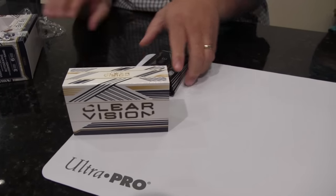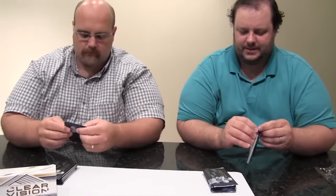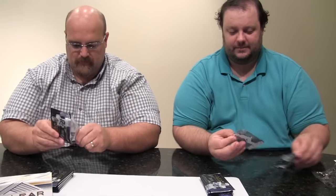It's $60 a box. I don't think most people are going to buy this by the pack — I think they're going to buy this by the box. Yeah, makes sense. I'm excited. They'll be easy to grade since they're plastic. That's true. A lot of 9.5s out of here. You would hope so.